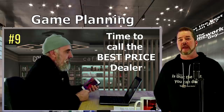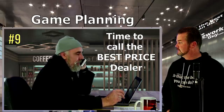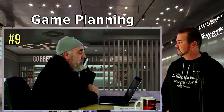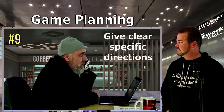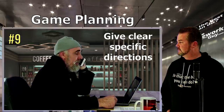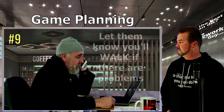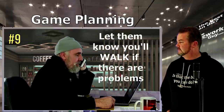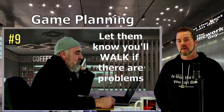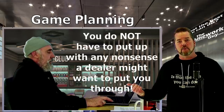Step nine — the last step: now that you have multiple quotes, go back to the dealer who gave you the best total price and say this: 'Hey Lewis, I will be coming in at 5 p.m. to pick up the Toyota Camry LE, stock number 3116. I have a check made out for the exact amount you quoted. I have no interest in discussion or negotiation of any kind about additional costs. If there are any problems or game playing, I will be leaving and going with my next dealer option.'